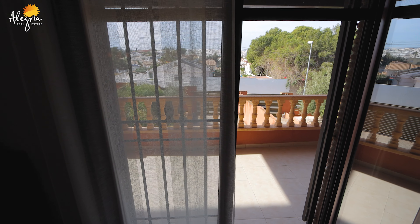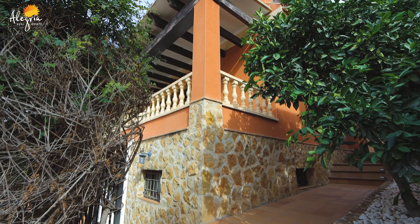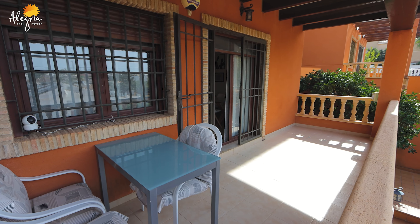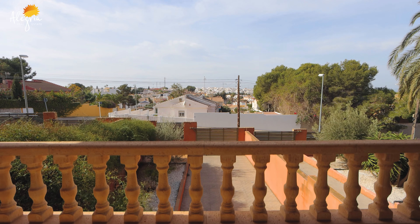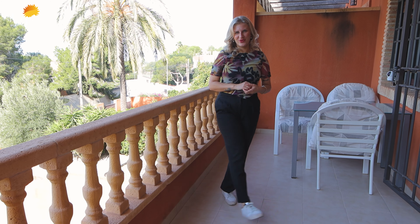Now we have entered onto our beautiful terrace. As you can see, downstairs we can see our entrance to our garage. Here you are surrounded with beautiful nature and birds, and this is a very lovely quiet place to live. But now let's have a look at our upstairs bedrooms.